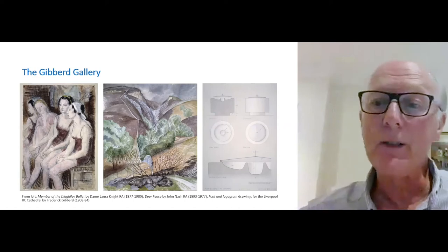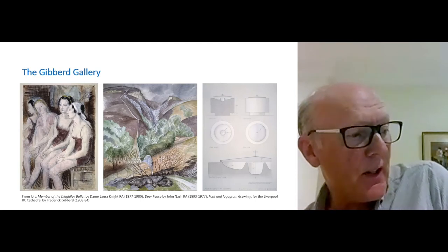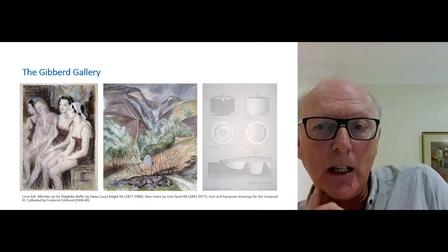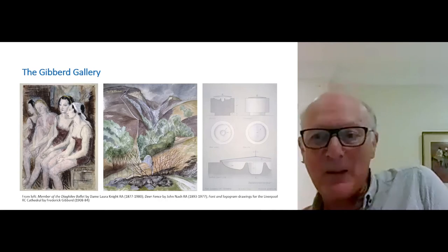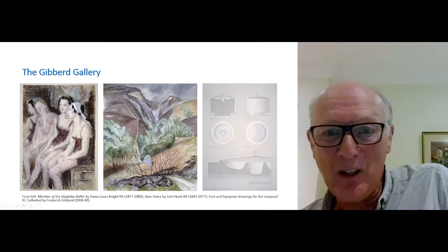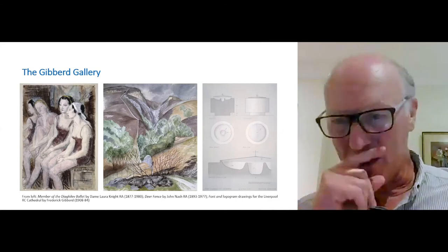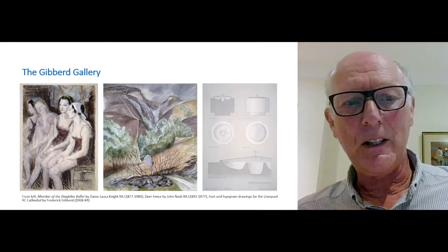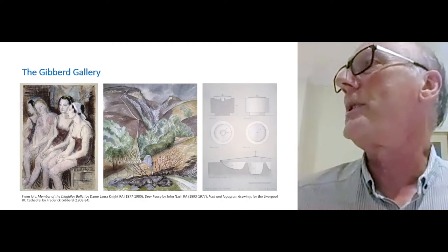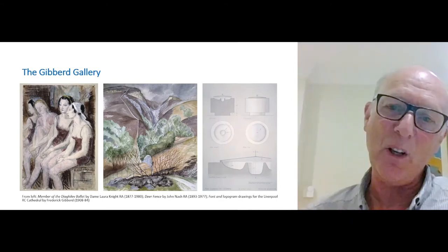That one on the right is one of his drawings for the Liverpool Catholic Cathedral. You can start to see the level of detail he was putting into his architectural commissions. If you haven't seen the pre-read, Gibbard not only designed a Catholic cathedral, he designed a nonconformist chapel in Lincoln, and he designed the London Central Mosque in Regent's Park. He was a man quite happy working across a variety of religious traditions.